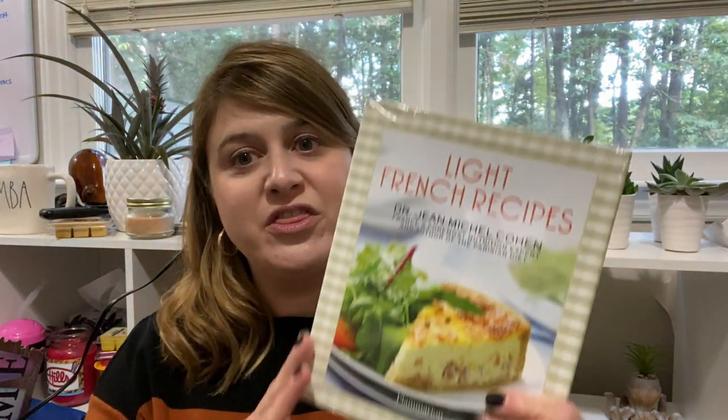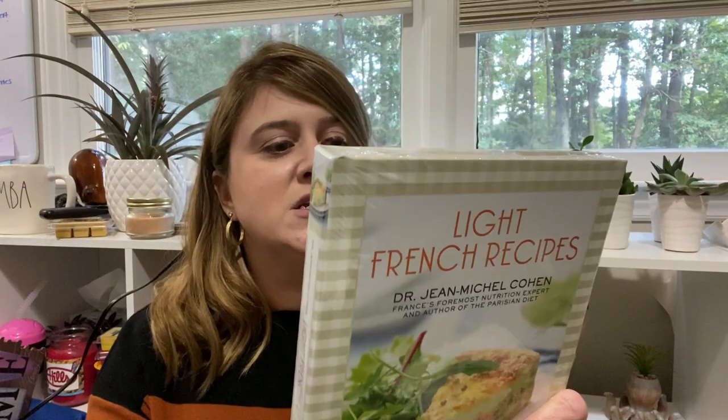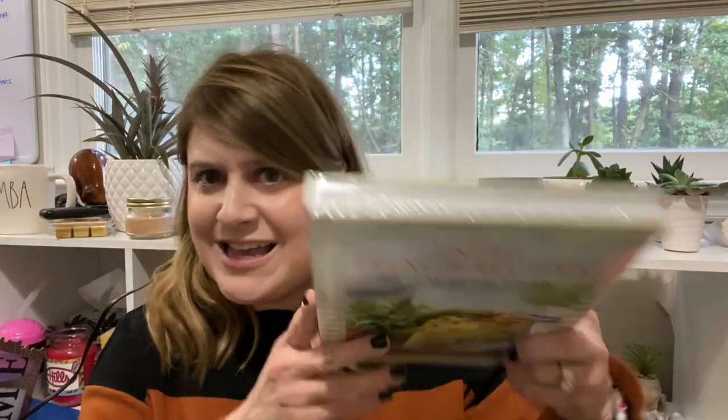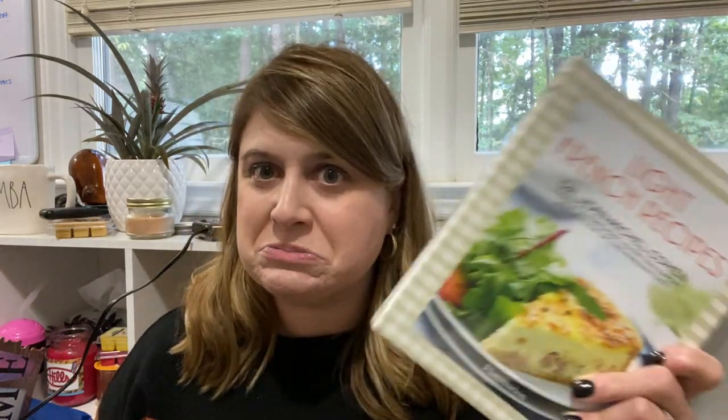I found this book — Light French Recipes by Jean-Michel Cohen, France's foremost nutrition expert and author of the Parisian diet. Traditional French cuisine, blah blah blah. And this was already sealed. I said, Laura, you don't need another cookbook. And then I said, oh but Laura — because it was wrapped, I thought it was more special. Is it? Probably not. But I think it is.